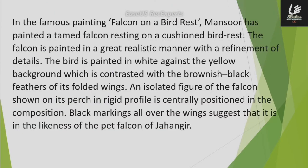In the famous painting 'Falcon on a Bird Dress,' Mansoor has painted a tamed falcon resting on a cushioned bird dress. The falcon is painted in a very realistic manner with a refinement of details.